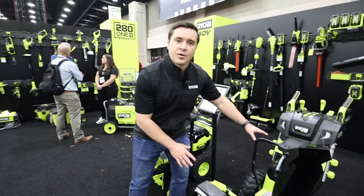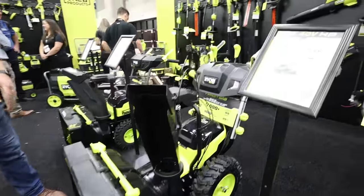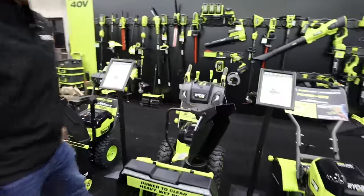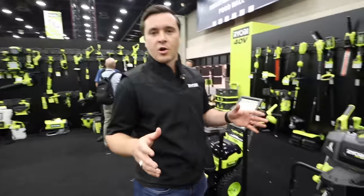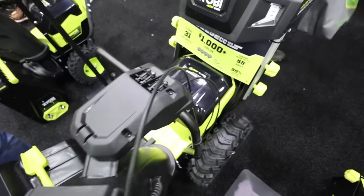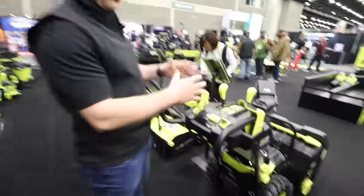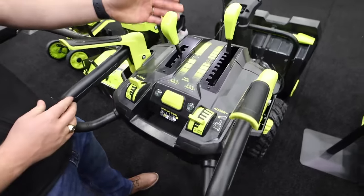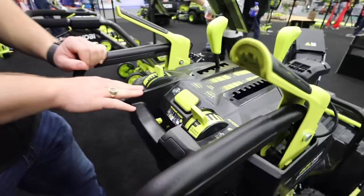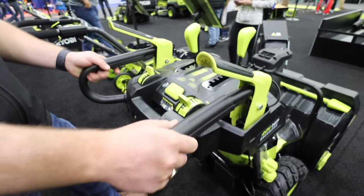We've got the Ryobi 40-volt HP 24-inch two-stage snowblower. This snowblower can throw snow up to 55 feet away and clear up to 31 car spaces — a true gas replacement for big winter storms. Available today at Home Depot or HomeDepot.com with four 6-amp-hour batteries and a dual-port simultaneous rapid charger for $1,699. The controls include shoot angle, shoot rotation levers, variable speed auger and drive speed with reverse, headlights, and heated grips for maximum comfort.